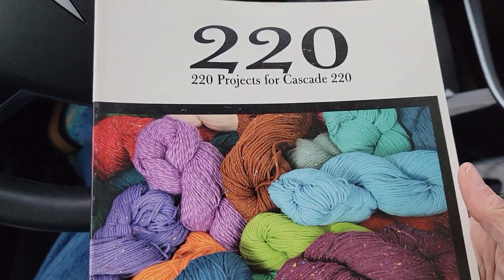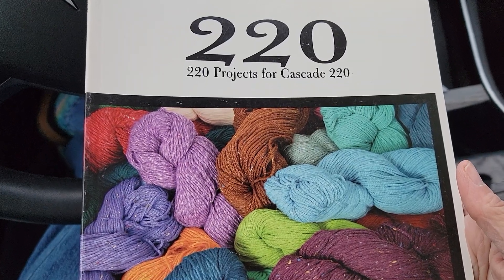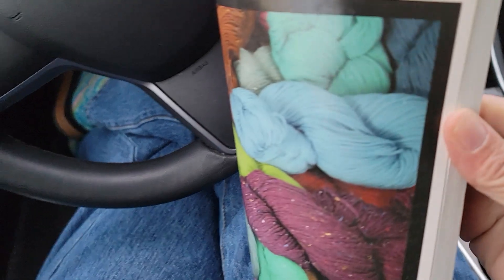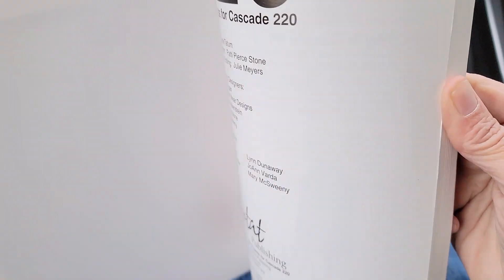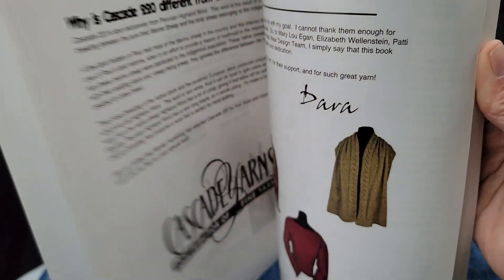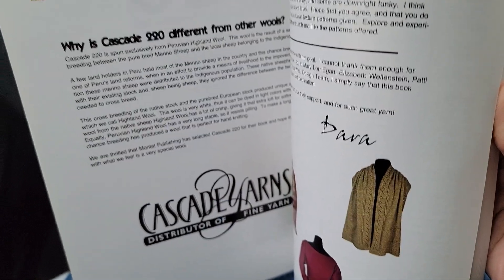Our next quick book talk is '220 Projects for Cascade 220.' This yarn is still in existence. We don't happen to carry it anymore, but Cascade 220 is a worsted weight, 100% wool Peruvian yarn, and these are patterns that will work with it.